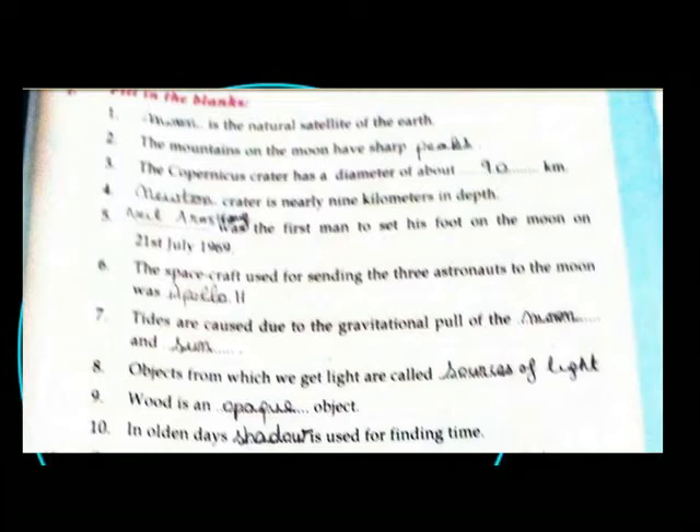Tides are due to the gravitational pull of the moon and Sun. Objects from which we get light are called sources of light.